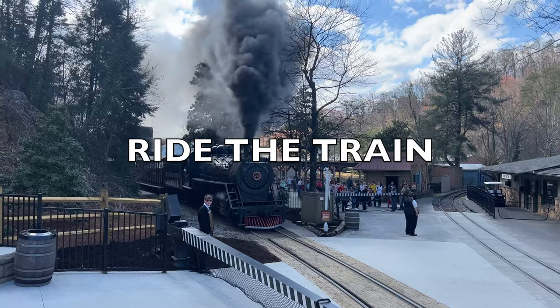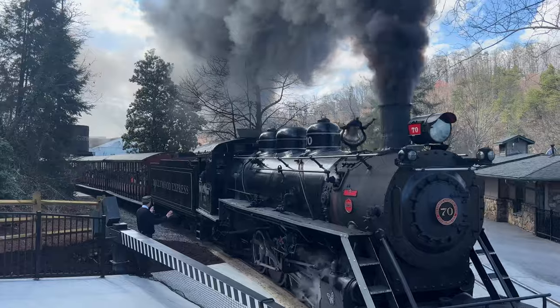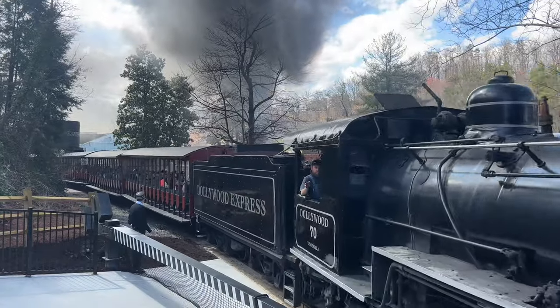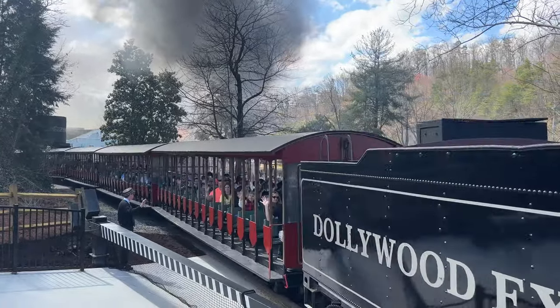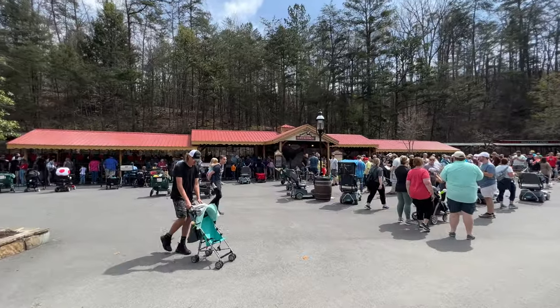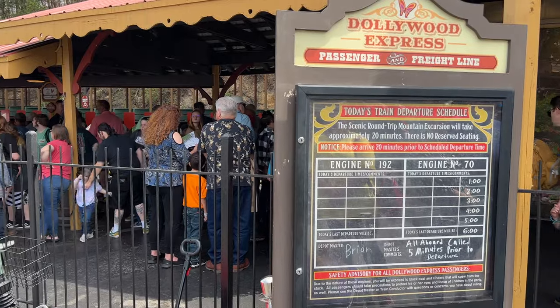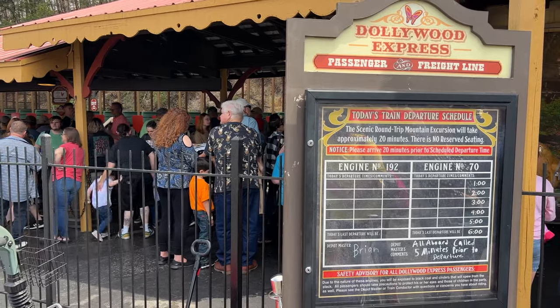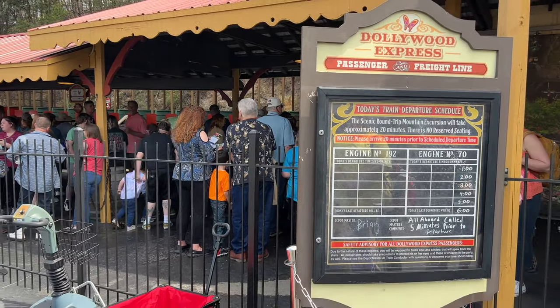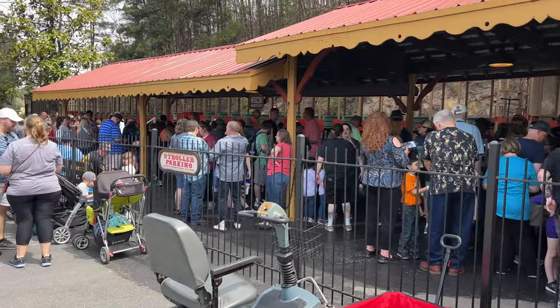The next must-do that everyone in the family will enjoy is the Dollywood Express train ride. This is about a 20-minute train ride, and people of all ages enjoy this. You're going to get fantastic views of the Smoky Mountains — it's definitely a must-do when you come to Dollywood. Insider tip: just like the show schedule, check the train departure schedule and make sure you get to the depot a little early with your family.